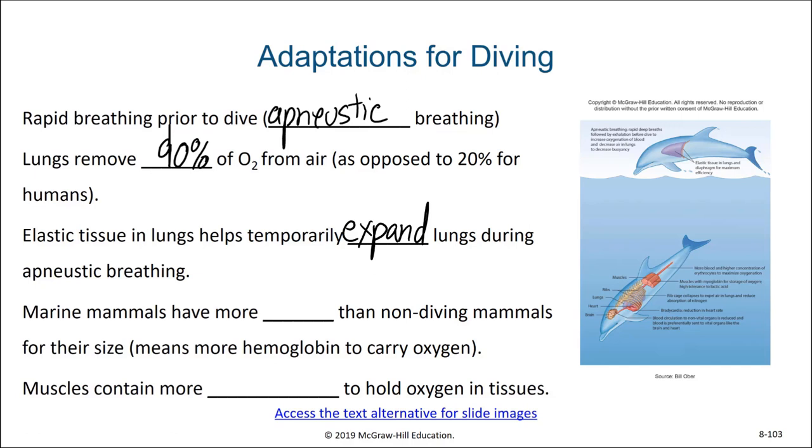During apneustic breathing, marine mammals have more blood than non-diving mammals for their size, and so this larger amount of blood includes more hemoglobin for storing oxygen. The muscles of a diving marine mammal also contain more myoglobin to hold oxygen in the tissues.